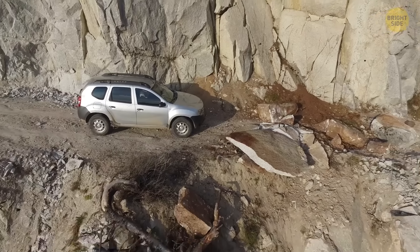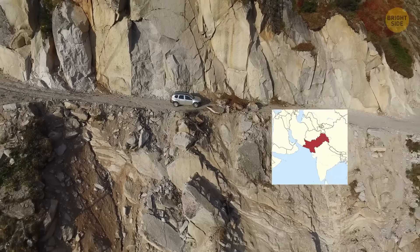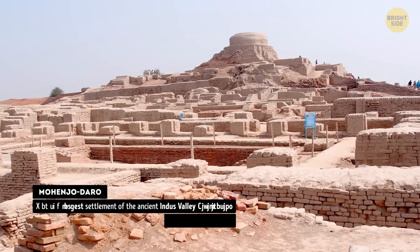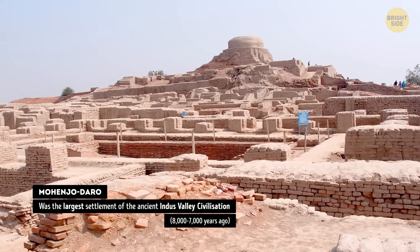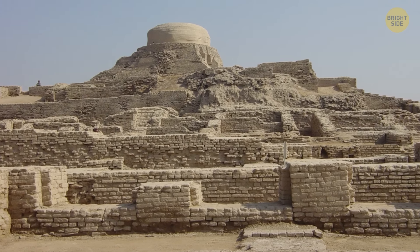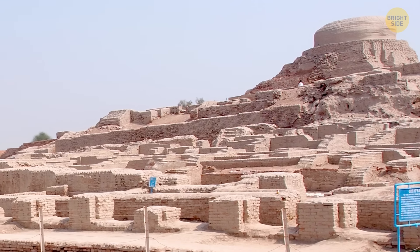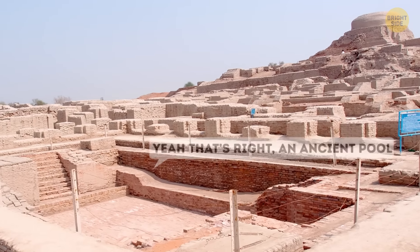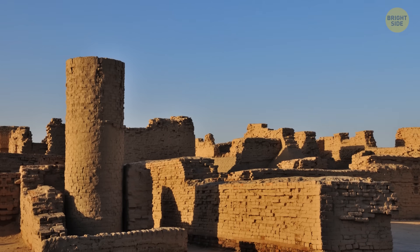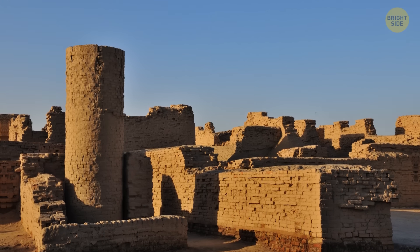This ancient site even got attention from Netflix, and they made a movie where the action takes place in Mohenjo-daro. This site was a major center of the Indus Valley civilization in present-day Pakistan. Mohenjo-daro was one of the largest cities of the ancient world, with a population estimated to have been around 40,000 at its peak. The city was notable for its advanced urban planning, with sophisticated drainage and sanitation systems, and impressive architecture including the Great Bath and the granary. Mohenjo-daro was abandoned around 1900 BCE, and its ruins were only rediscovered in the 1920s. Today, it is a UNESCO World Heritage Site and an important archaeological site for the study of ancient South Asian civilization.